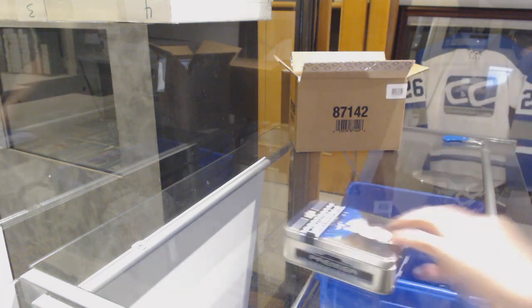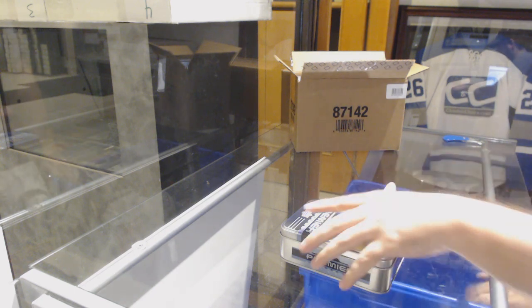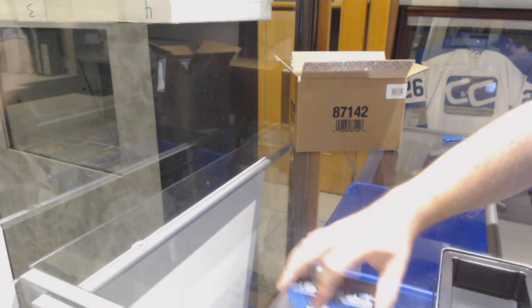I think my knives are getting very, very dull lately. I think that's what it is.